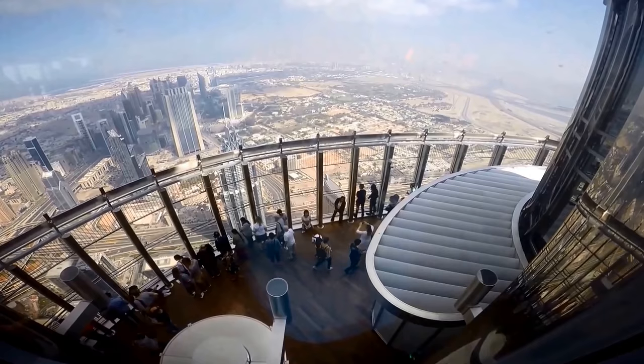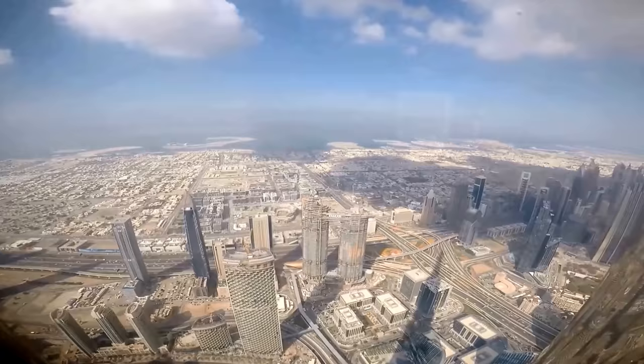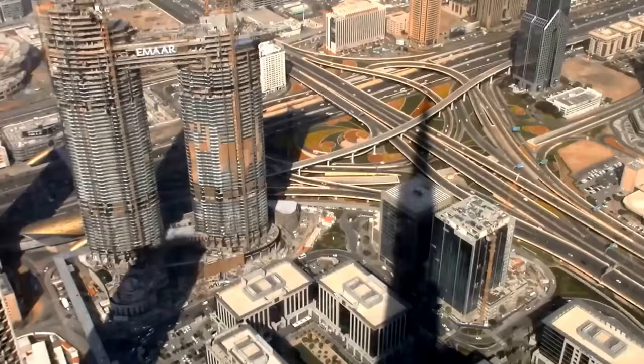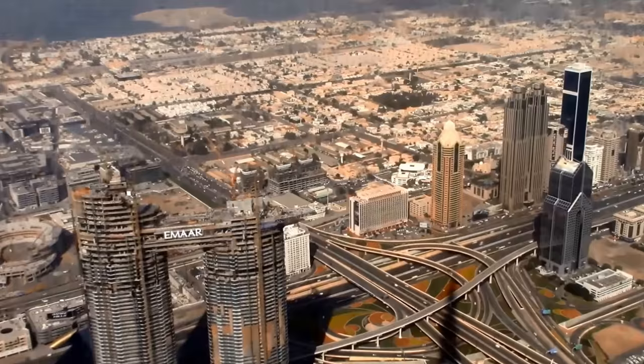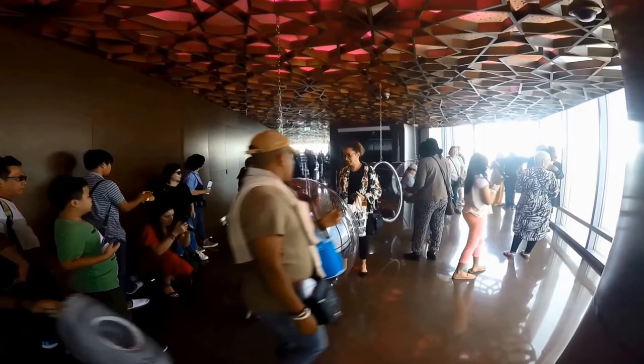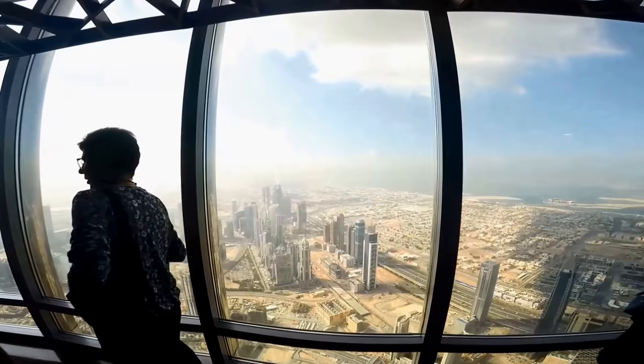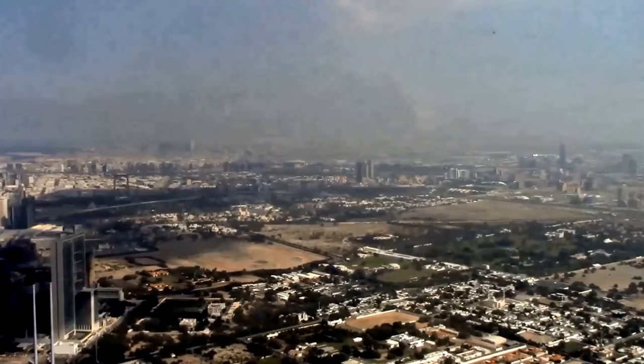We really recommend purchasing the Go Dubai card by Smart Destinations for incredible discounts if you're planning to visit other attractions in Dubai. For example, just in the Dubai Mall alone, we got two enormous meals at top restaurants, the Burj Khalifa At the Top Sky tickets, the aquarium, and the ice skating rink — plus a few more attractions we didn't have time for. If you think the Go Dubai card deal is useful to you, buy through the Go Dubai card link at hipfig.com on the Dubai Burj Khalifa page.